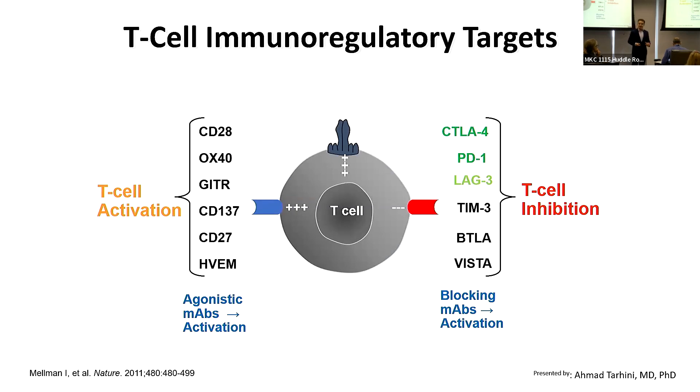Thankfully, a lot of research has deepened our understanding of melanoma biology and patient immunology. We have learned that patients have T cells that act like the soldiers of the immune system, and their activation against the tumor is driven by a balance between positive signals that activate the T cell and negative signals that inhibit the T cell.